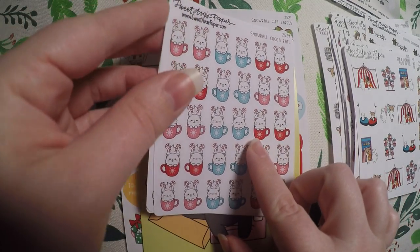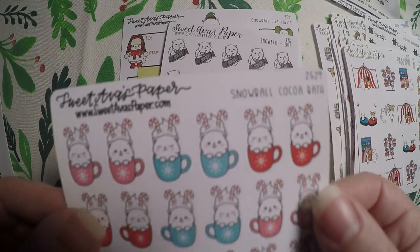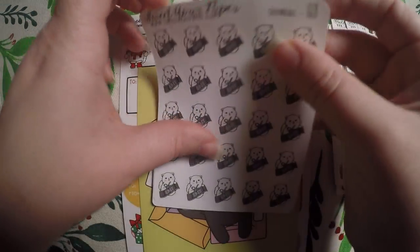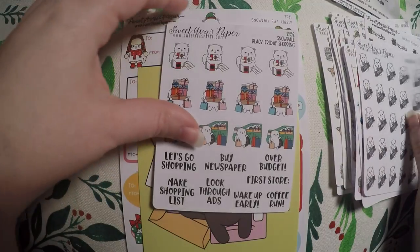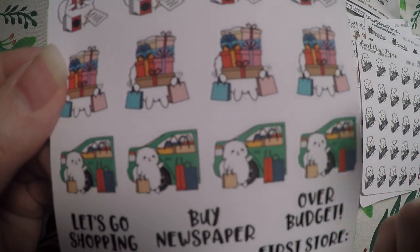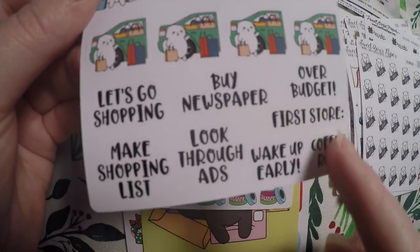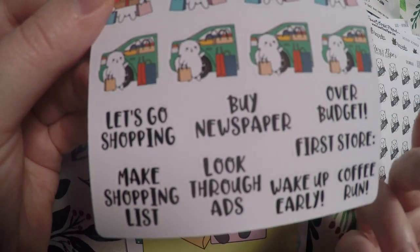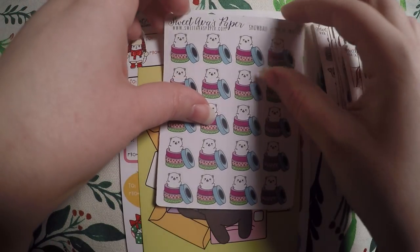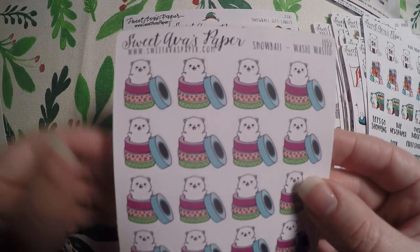Then we got Snowball cocoa bath — so it's Snowball in just a little cup of cocoa. Some edit stickers. Black Friday shopping — and I really like the variety you get here. I don't buy a newspaper anymore, but maybe I will just to have it in my planner. Then we've got the washi wasted with Snowball.